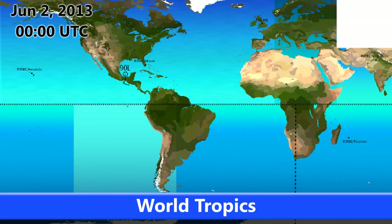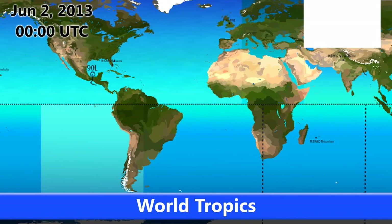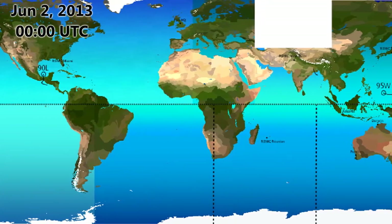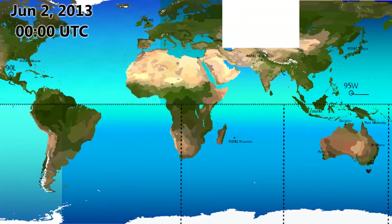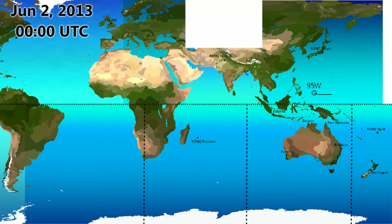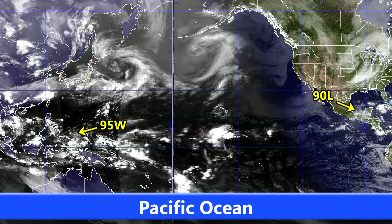Welcome to day two of the Atlantic Hurricane season, day 18 in the Eastern Pacific and also day two in the Central Pacific. It's June 2nd, 2013 today and we have Invest 90L in the Southern Atlantic and Southern Gulf of Mexico, and Invest 95W which is currently just past Palau in the Western Pacific. There are no other systems active apart from these two, 90L and 95W, visible here in the Pacific Ocean view.